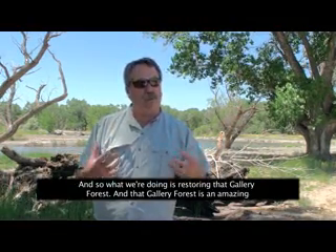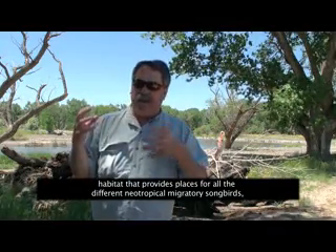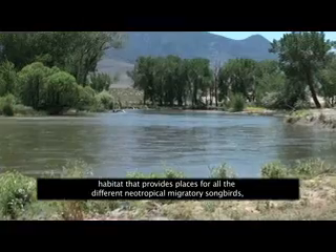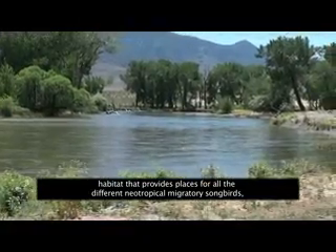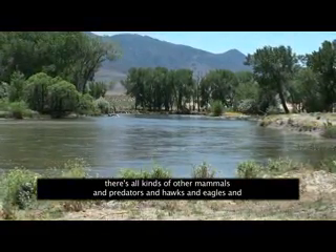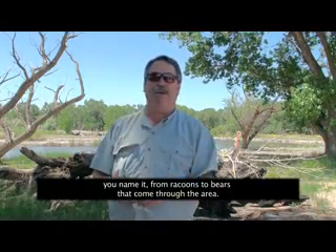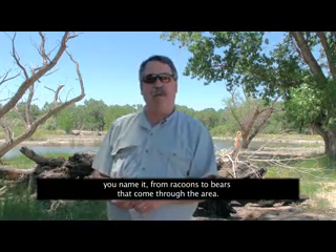What we're doing is restoring that gallery forest, which is an amazing habitat that provides places for all the different neotropical migratory songbirds. There are all kinds of other mammals and predators — hawks and eagles, raccoons to bears — that come through the area.